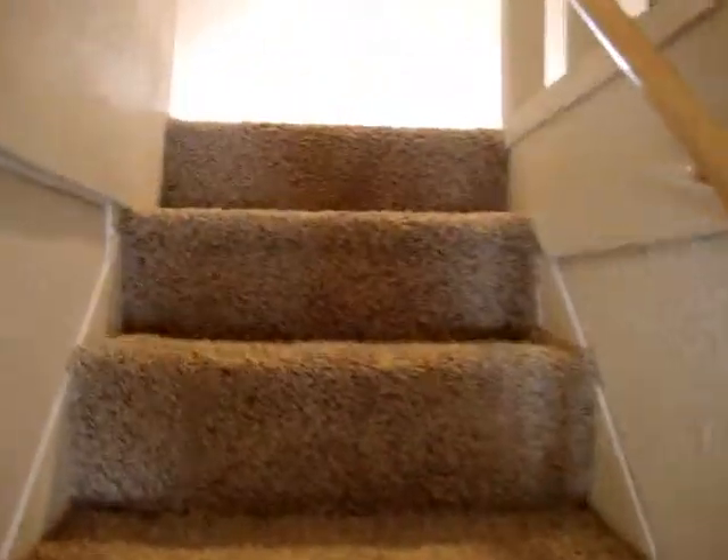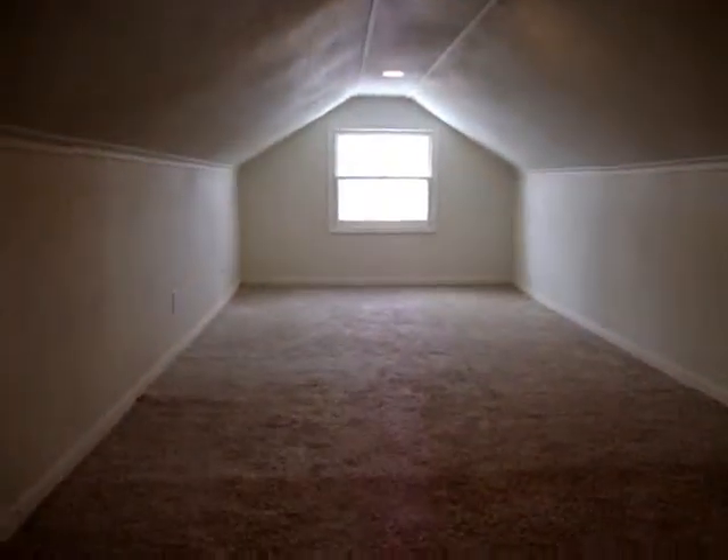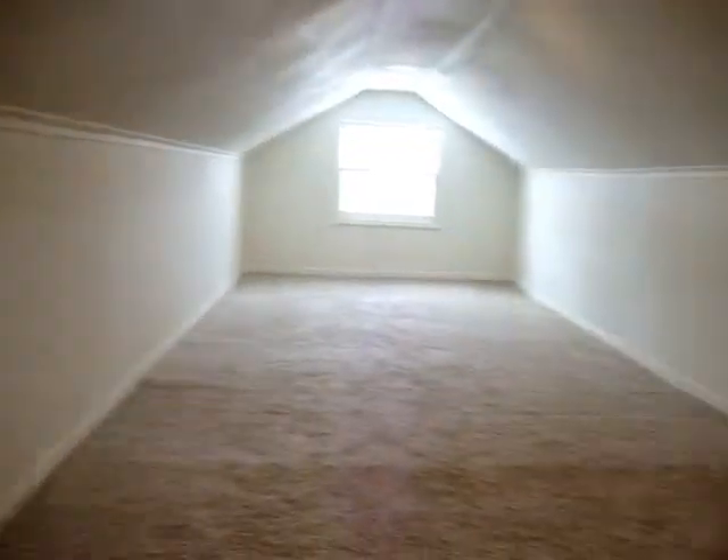This is storage. Look at how big this storage space is. Fresh carpet, painted, nice and clean. Outlets throughout — this area could be many different things.